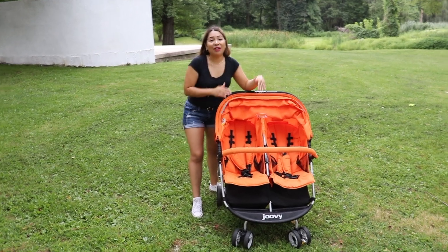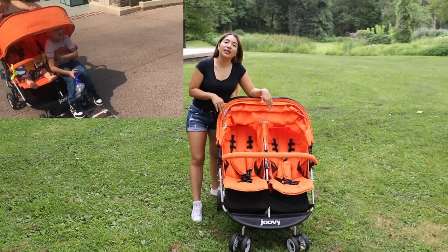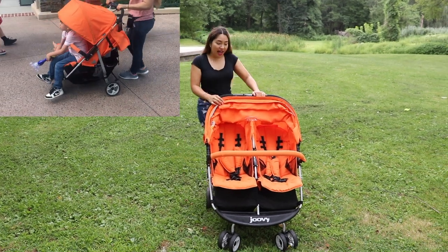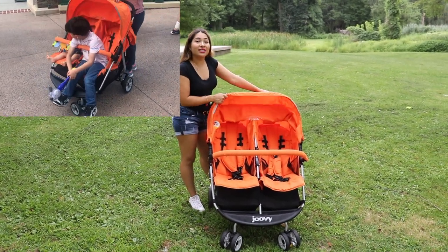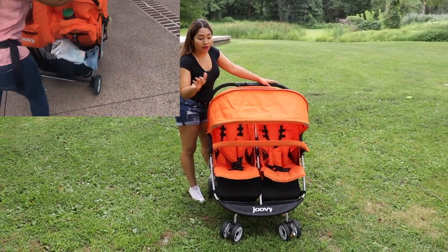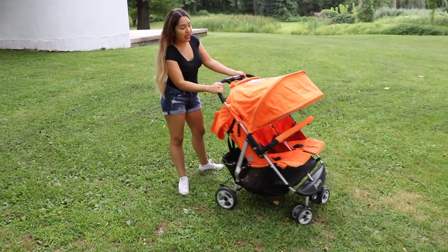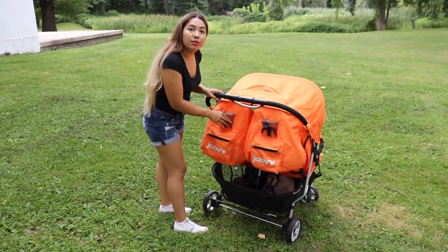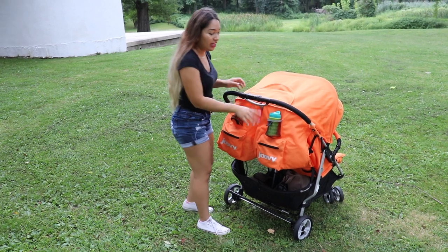This is my favorite double stroller — this is the one I used when we went to Disney World and I love it. I love this one again because of the sun canopy, so it protects the babies very well. Look at all that protection they get! There's also a window right here so I'm able to see them in the back, and I'm able to put their sippy cup right there — it fits perfectly.